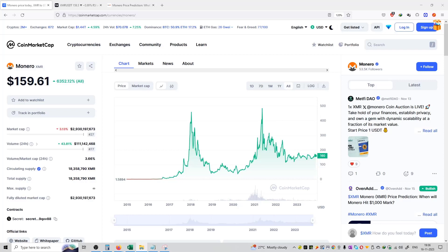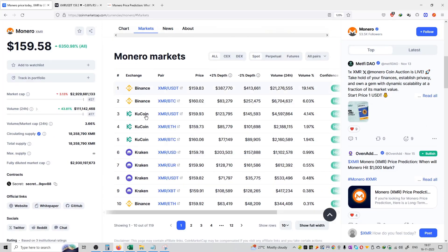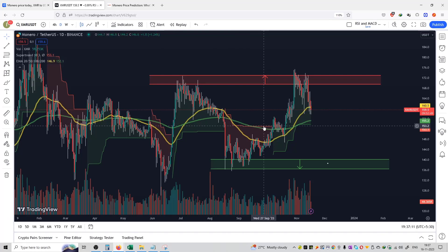Welcome to the series of cryptocurrency price predictions. Monero, XMR, price is at $159 and rank at $27. It was first launched in the month of December 2014. You can see it is available on all the platforms such as Binance, KuCoin, and Kraken to buy, sell and trade. It is also built on a secret contract which is not yet public.